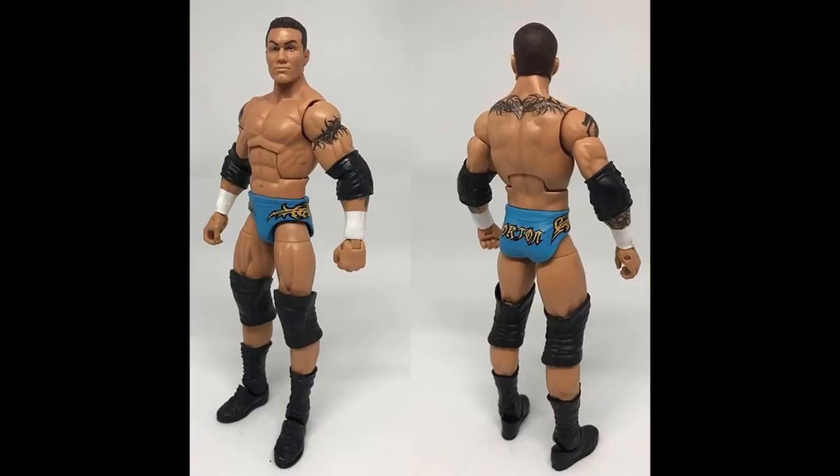Now the Legend Killer - a throwback Randy Orton figure from Unforgiven 2004. This one is nostalgic for me - I love the powder blue, it's kind of like a San Diego Chargers attire with the gold lettering. Another Angel custom and he nailed it. All the Ortons we get nowadays are black attires; we need some colorful trunks. Had to throw my boy Randy Orton in there.